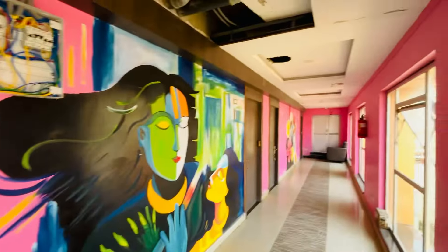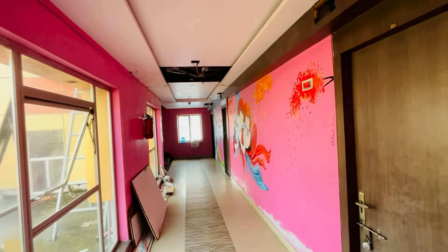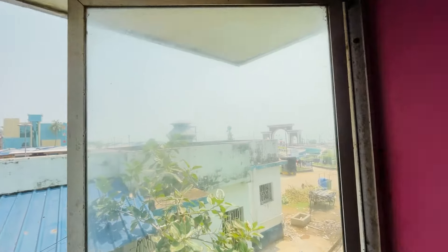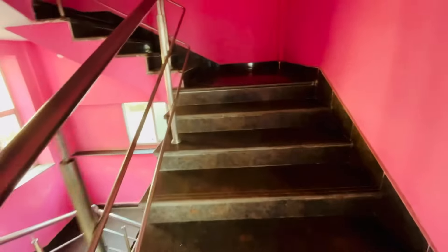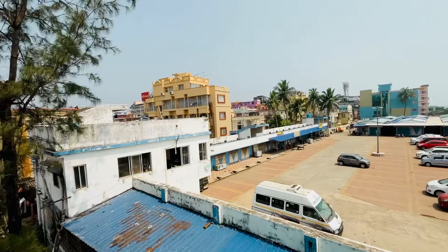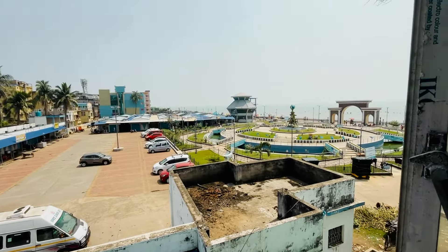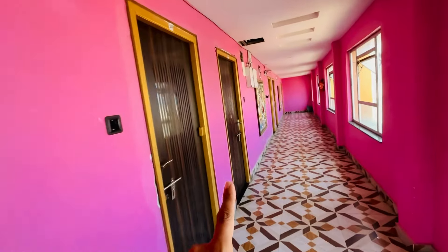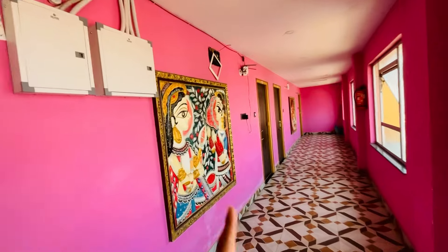This is the first floor, with one, two, three, four, five, six, seven rooms. This is the Bay of Bengal Park on the second floor. This is the second floor. This is the third floor — we have tried to check out this entire building. This floor has the same rooms, exactly the same in nature. These are all Bay of Bengal rooms. There is a sea-facing seat here. Look at these beautiful paintings.